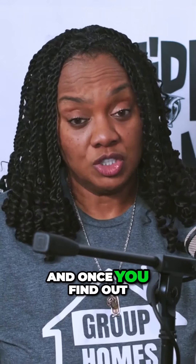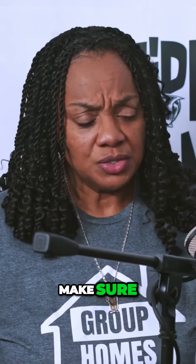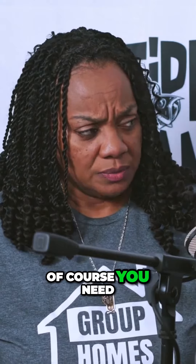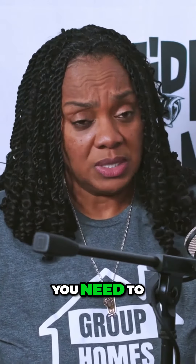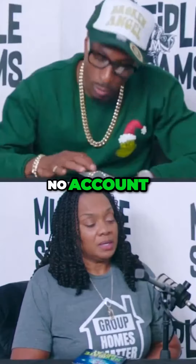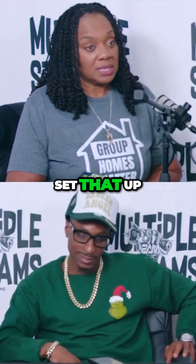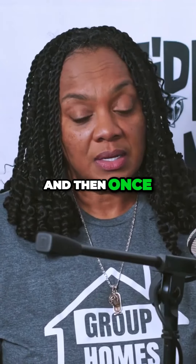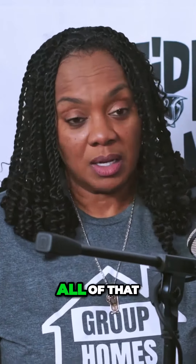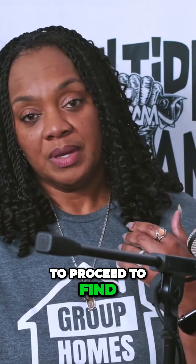Once you find out if you're cleared through zoning, then you want to make sure your business is set up. Of course, you need to have an LLC — or whatever structure — I never give advice on that, that's for an accountant. Set it up, get a bank account, set that up, and then get your EIN number, DUNS number, and all of that.